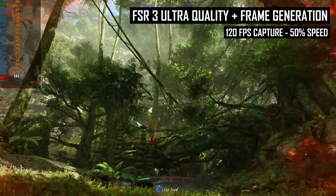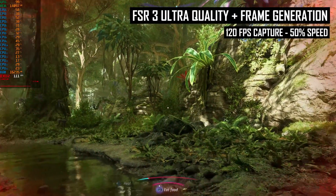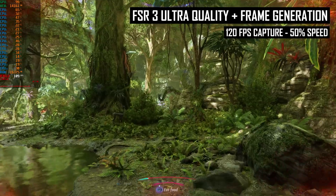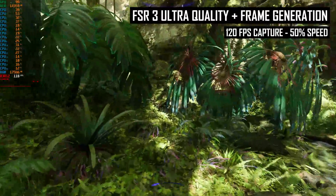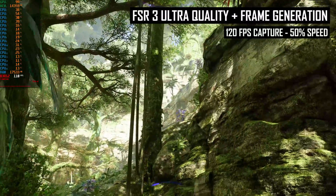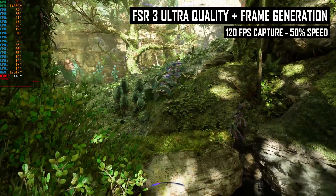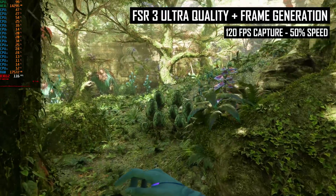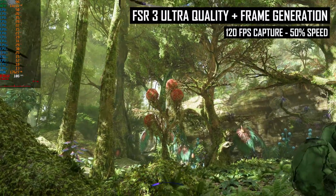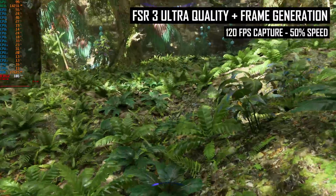When isolating the generated frame component of FSR3 — so ignoring upscaling quality for now — I think Avatar is a great showcase of the technology. I'd describe the game as moderately paced: not a slow walking game like Alan Wake 2, but not a fast-paced shooter either. Generally frame generation has to interpolate between a small to moderate amount of motion between frames, depending on your frame rate, input method, and what you're doing in the game. I was surprised how much of the foliage and texture detail is maintained even when panning around relatively quickly.